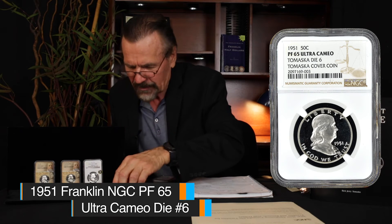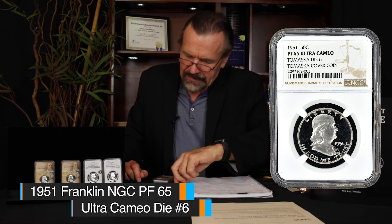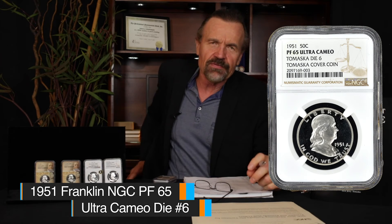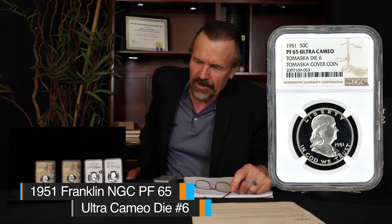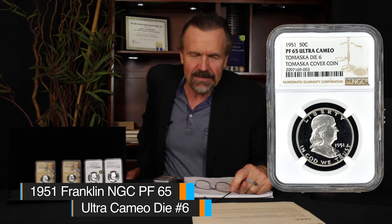Here are two examples. This one here is actually the cover coin from the book — die number six. When I saw my first early strike 1951 that was struck from this die, it was in the early 1980s. I had been specializing in Cameo-proof Franklins for a couple years, and I had handled some nice Cameo 1951s and 50s and 52s. But I had never seen anything like the coin I saw at this Long Beach show in the early 1980s.